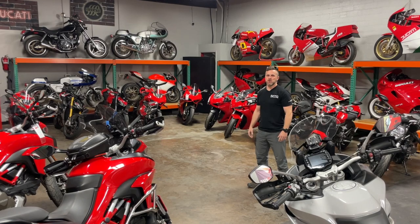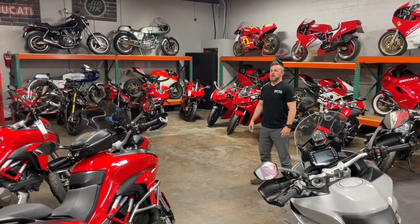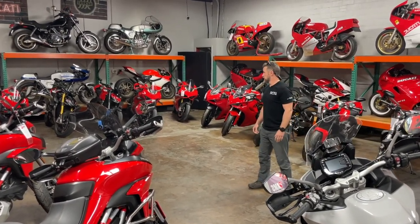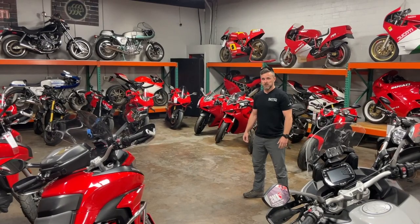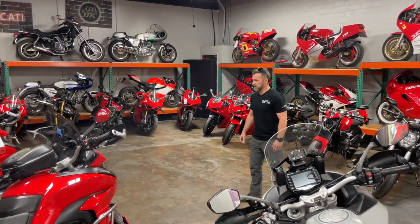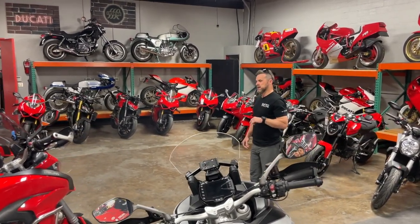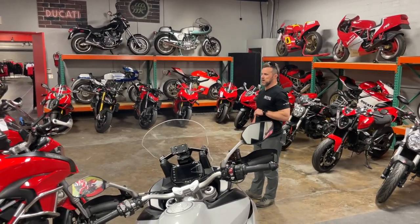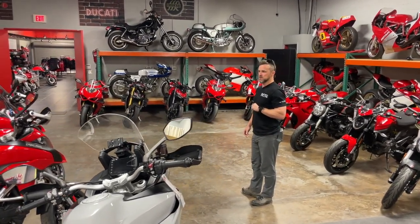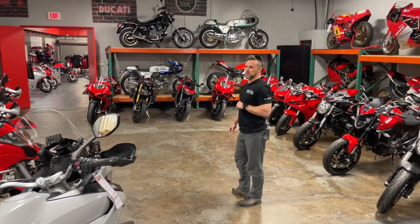Ladies and gentlemen, it's Marty Scribner and we are here today at AMS Ducati Dallas in the used bike room. While there are some absolutely gorgeous collectibles around the walls, we're here to talk about what's on the floor today — our used inventory, the condition and life of these motorcycles, and what you can expect.